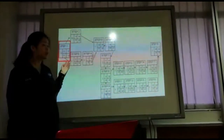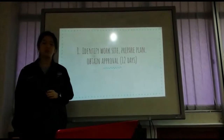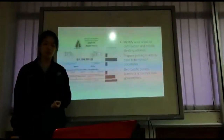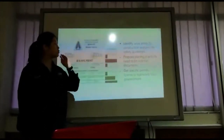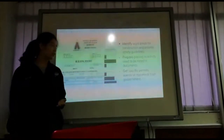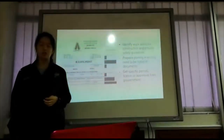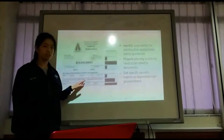Step 1 is to identify the work site, prepare a plan and obtain approval, which takes 12 days. We are going to identify work areas for construction and provide safety guides. We will prepare planning activities that need to be noted in documents. We also need to get a specific permit, license or approval from the government in order for the construction to be carried on. For example, this is a building permit of Malaysia.